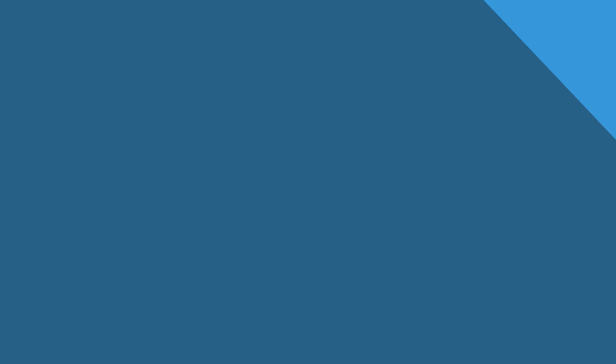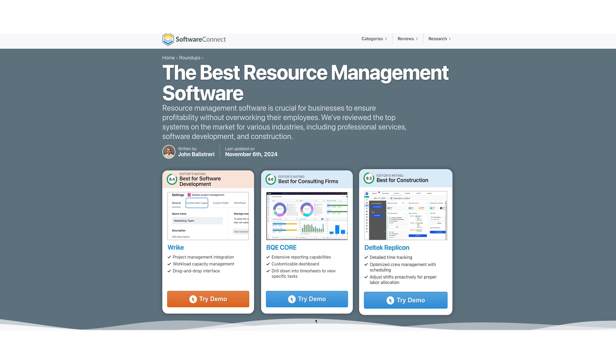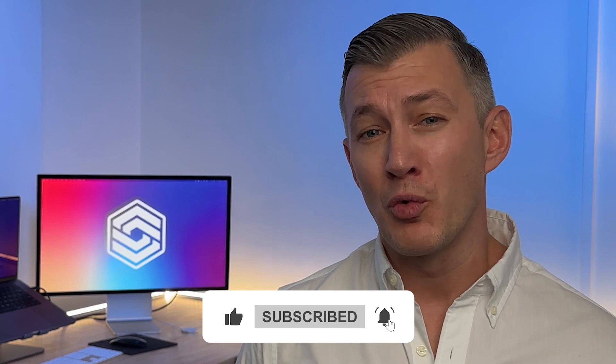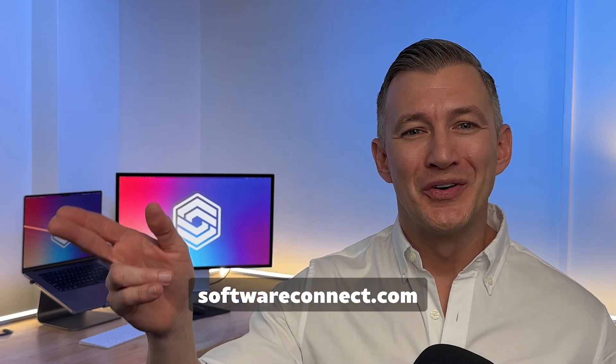These were just a few of our top picks for 2025. For a complete list, visit our Roundup page. We also have industry solutions such as manufacturing and construction. If you found this video helpful, please give it a like, comment, and subscribe to our channel for more software reviews and insights. Ready to find a system for your business? Leave a comment or visit our website at www.softwareconnect.com. Thanks for watching. We'll see you next time.